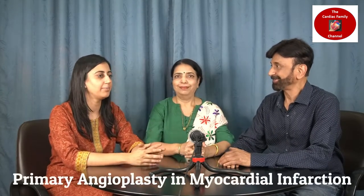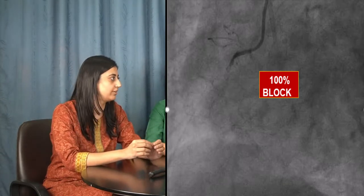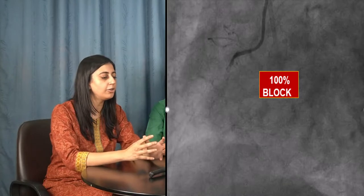This discussion is going to be very interesting and you will get a lot of tips. Sonali, can you tell our viewers what exactly is emergency angioplasty, also called PAMI? PAMI basically stands for Primary Angioplasty in Myocardial Infarction. Myocardial infarction is essentially a heart attack occurring because a blood vessel of the heart is 100% occluded.